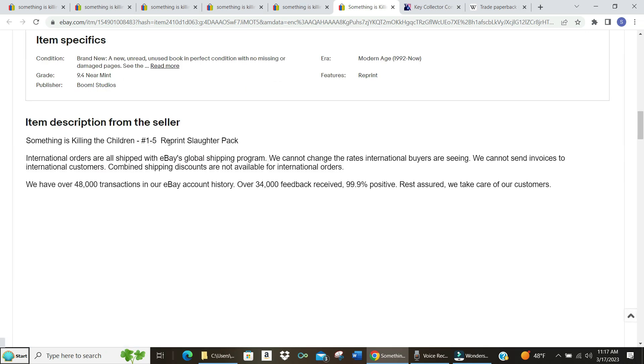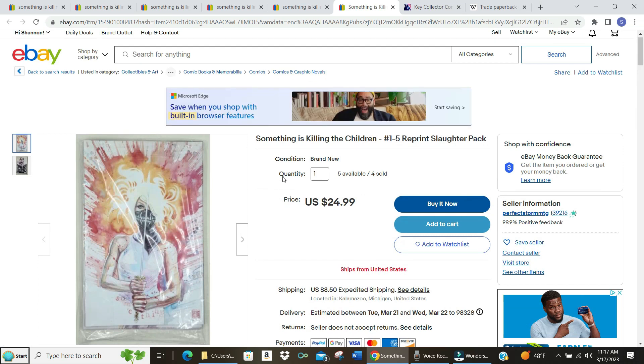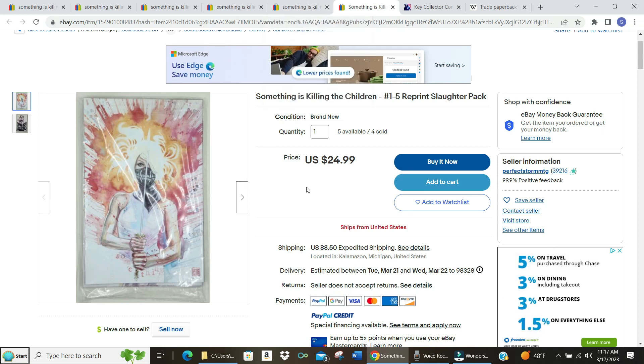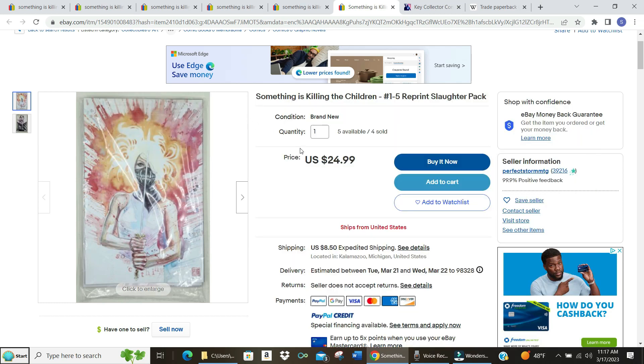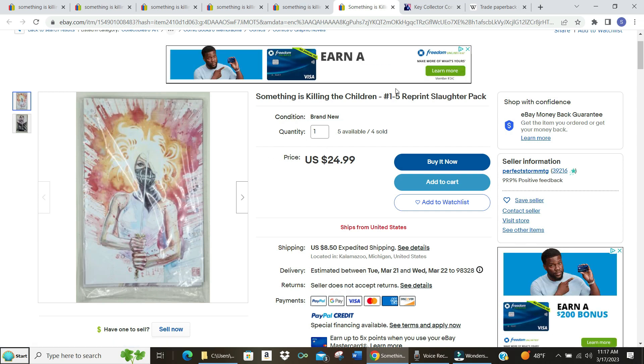There's a reprint slaughter pack — let's see if this is all five, issues one through five reprint. Looks like it — that's not a bad deal, $25 for all five reprints. Obviously if you want first prints they're going to cost way more, but that's not too terrible. So if you want each individual one you're looking at probably $75 to $100, or you can get the reprint pack for $25, or get this trade paperback for about $11.99 on Amazon. You're definitely going to save money.